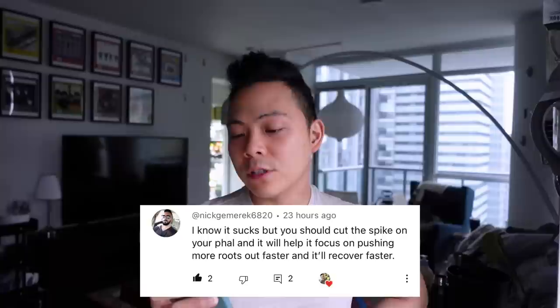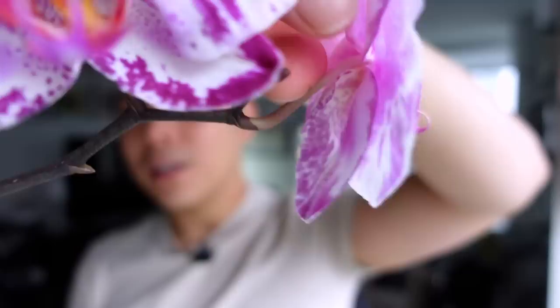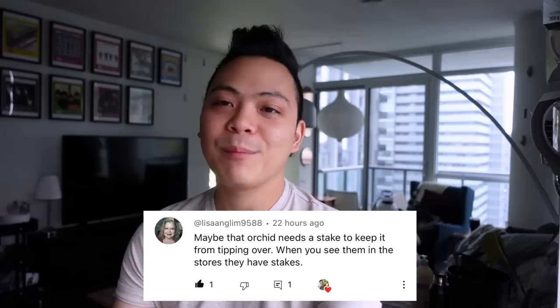I'll let her drain a little bit. For my phalaenopsis, Mickey Fortune Cat 72 — Nick, thank you for the orchid advice! He said to cut the spike on my phal so it focuses on pushing more roots out faster and recovers faster. I know flowers take a lot of energy and that's fantastic advice, but I really don't want to — I'm going to hang on because I really just need this sub-spike to bloom. The tip of the main one is pushing out something new, so I'll keep it as is.